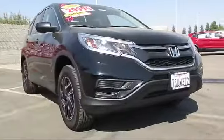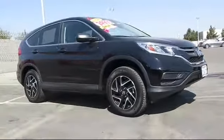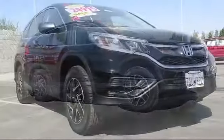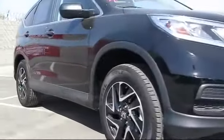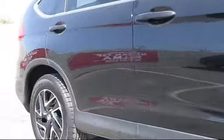Here's a look at another great vehicle from our huge inventory. It comes equipped with steering wheel controls, keyless entry, alloy wheels, air conditioning, traction control, power windows, CD player, and has less than 15,000 miles on the odometer.